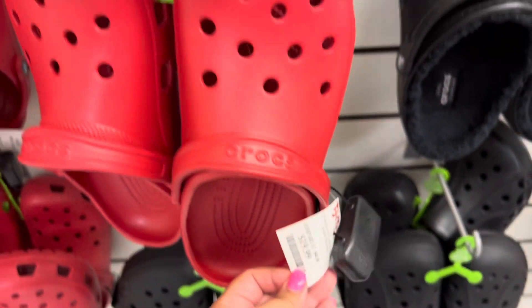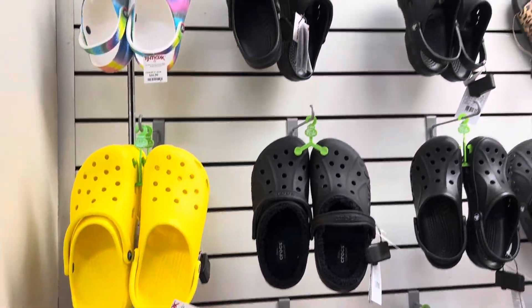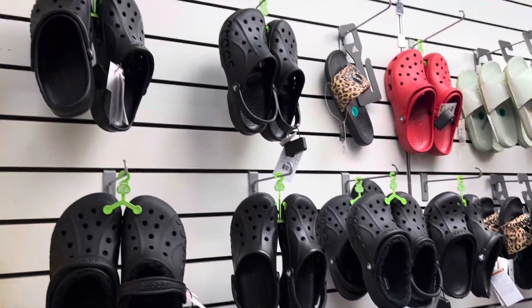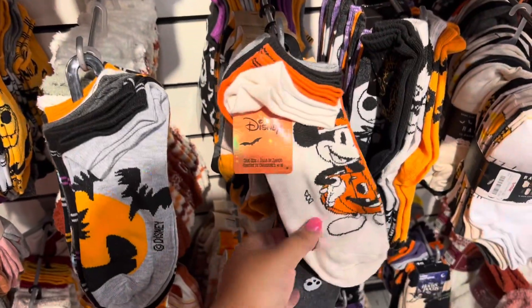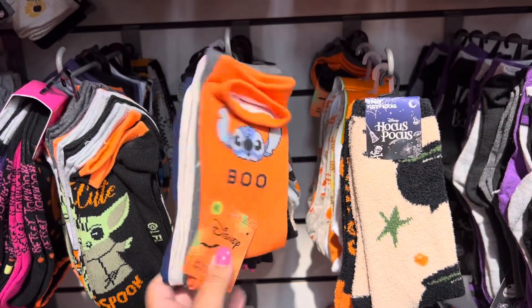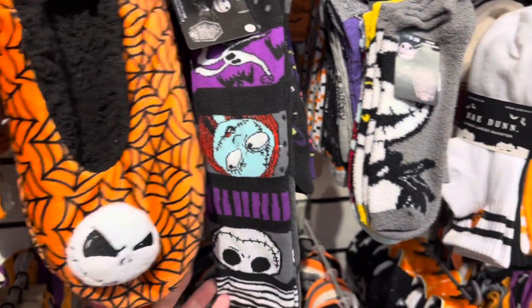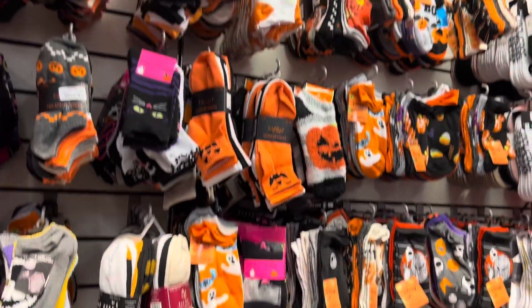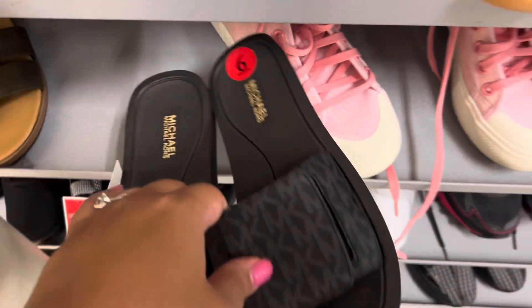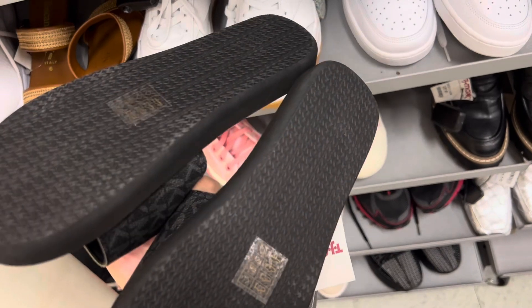Okay, they have Crocs at TJ Maxx! So if you're looking to get some Crocs and don't want to spend so much, always check out your TJ Maxx — they do have a variety. And you can't forget all the cute socks. They have Stitch, Hocus Pocus, these are like little slippers, Nightmare Before Christmas, and yeah they have lots of Halloween socks. I found these really cute slides by Michael Kors — personally I don't like them, but I know a lot of people do.